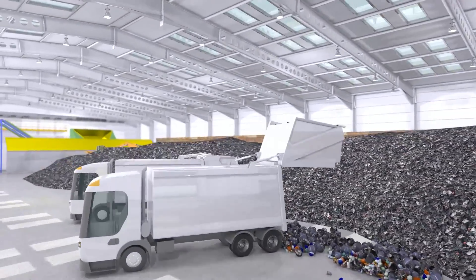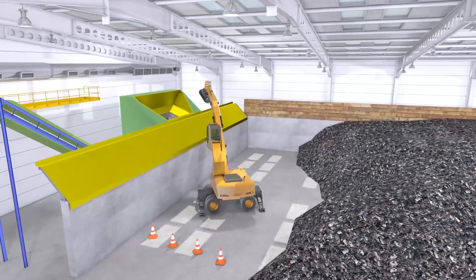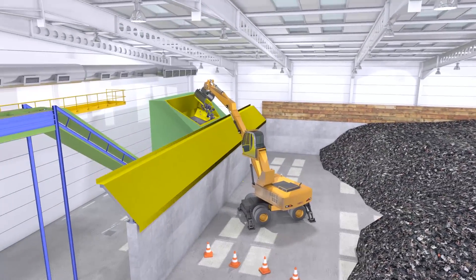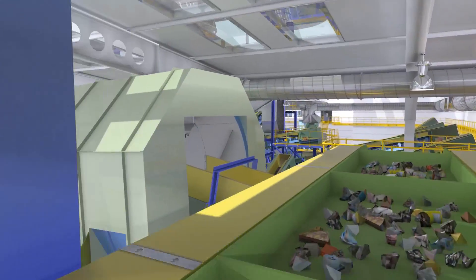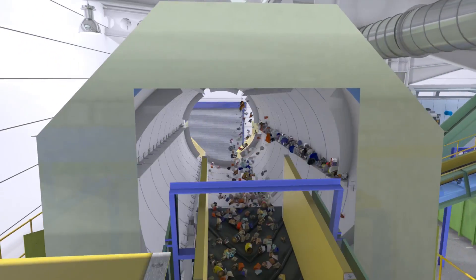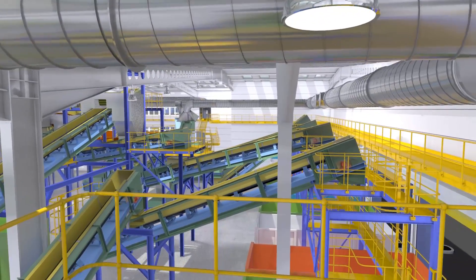The waste received in the tipping hall is then fed into the primary shredder feed hopper. The waste is then conveyed into the fuel preparation area, where the waste is separated by size into three streams.